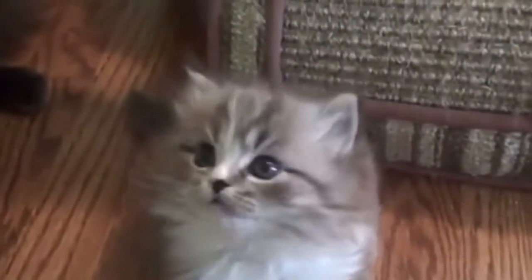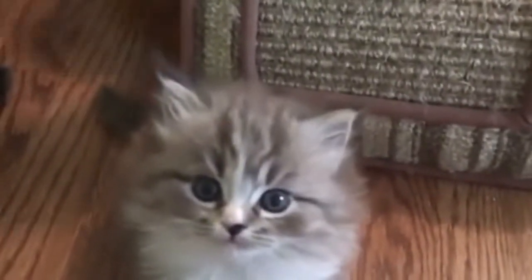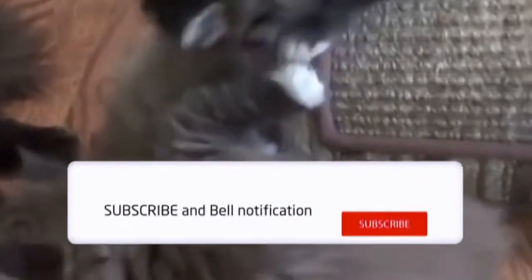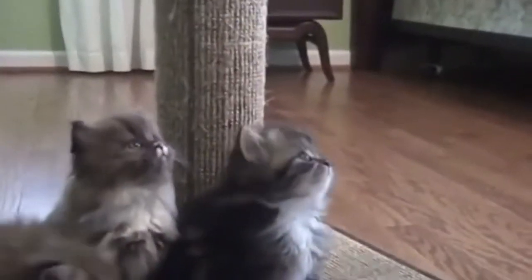Do ragamuffin cats shed a lot? The ragamuffin has a medium-to-medium-long coat with a soft, silky texture. It typically does not mat or tangle readily and is easy to groom. Ragamuffins with Persians in their pedigree may mat more easily than others. Though like all cats, the ragamuffin's coat sheds, but not excessively.